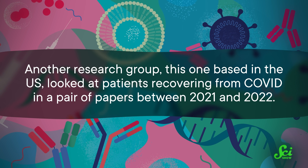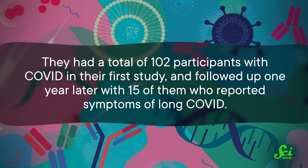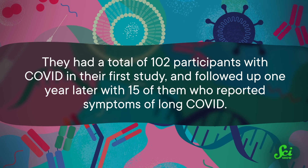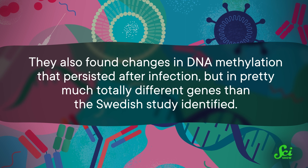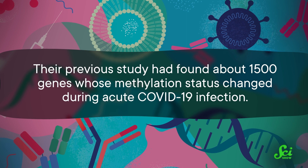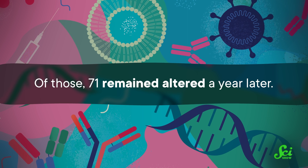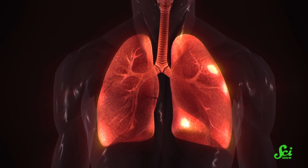This was a small study with only 10 long COVID patients. So while it isn't as robust as we would like, that's unfortunately the case for a lot of COVID-related research, because it's just so new. Another research group, this one based in the US, looked at patients recovering from COVID in a pair of papers between 2021 and 2022. They had a total of 102 participants with COVID in their first study, and followed up one year later with 15 of them who reported symptoms of long COVID. They also found changes in DNA methylation that persisted after infection, but in pretty much totally different genes than the Swedish study identified. Their previous study had found about 1,500 genes whose methylation status changed during acute COVID-19 infection. Of those, 71 remained altered a year later. Broadly speaking, those genes tended to be related to inflammation and response to infection — basically a totally different group of genes than what the Swedish team found, although at least some of those genes had similar functions.